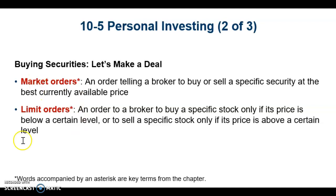There are market orders and there are limit orders. A market order is an order telling a broker to buy or sell a specific security at the best currently available price. A limit order is where you tell the broker to buy a specific stock only if its price is below a certain level, or to sell a specific stock only if the price is above a certain level.